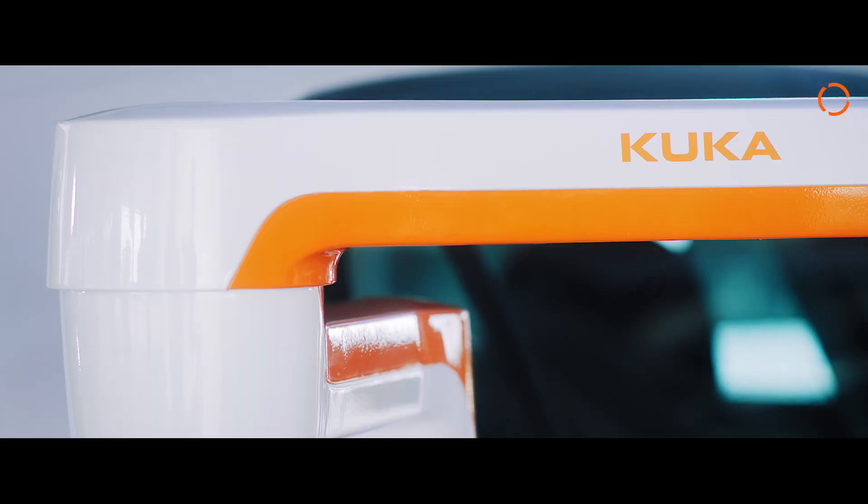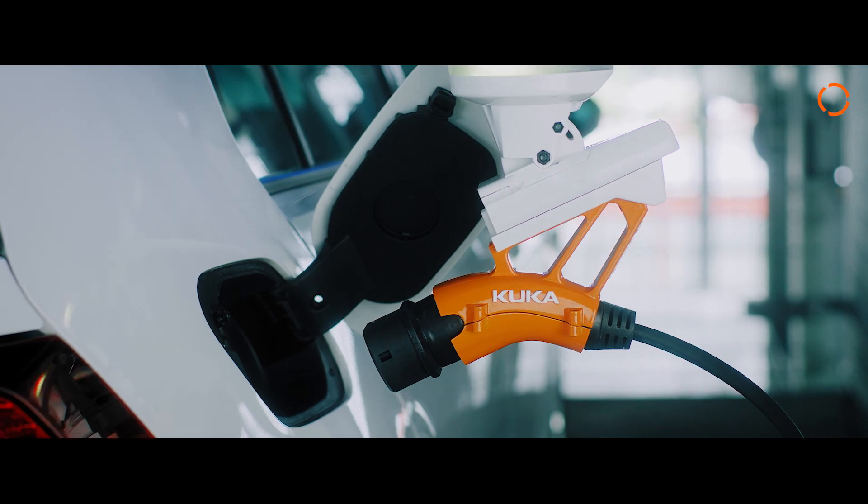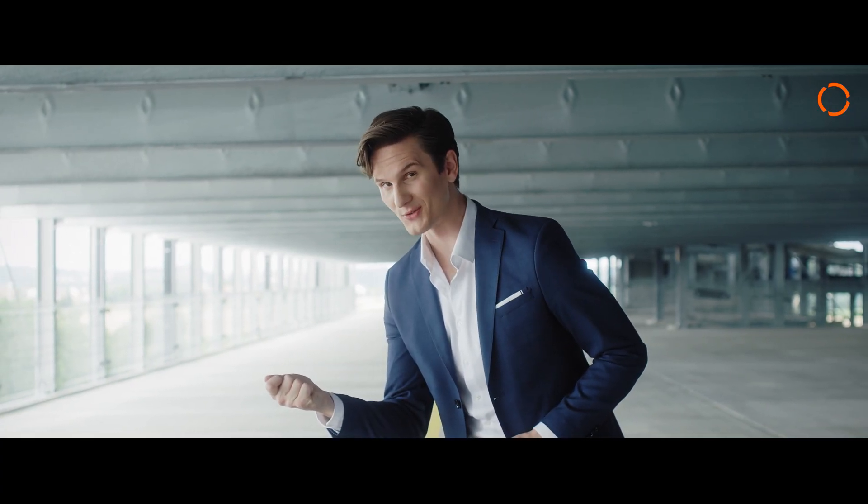The KUKA charging assistant recognizes your vehicle and automatically starts the charging process. Cool moves, right? Yes, with the KUKA charging assistant.